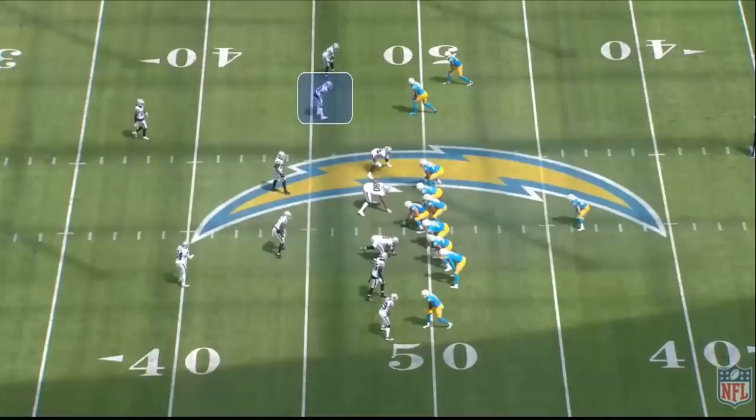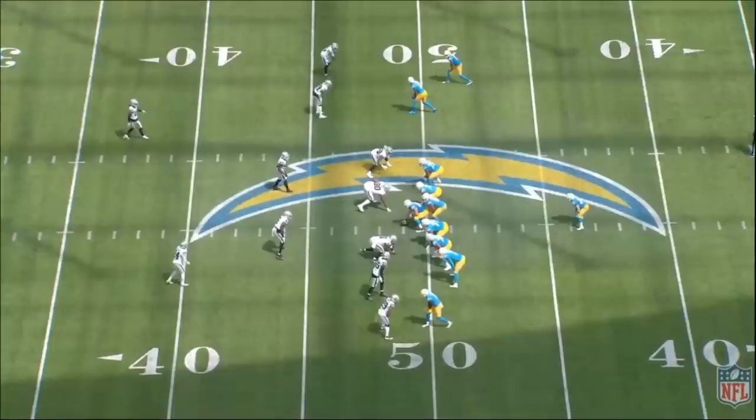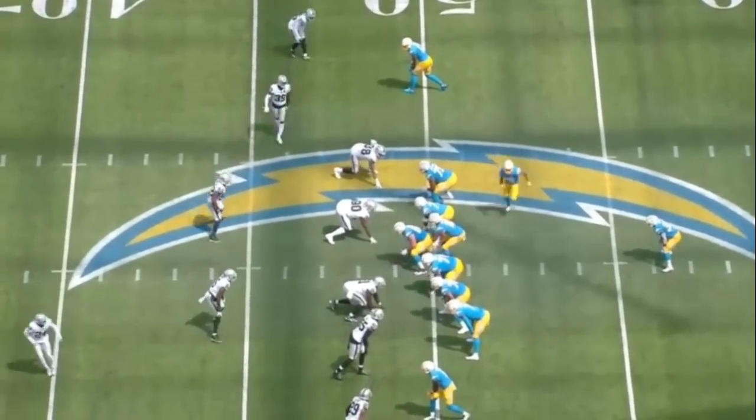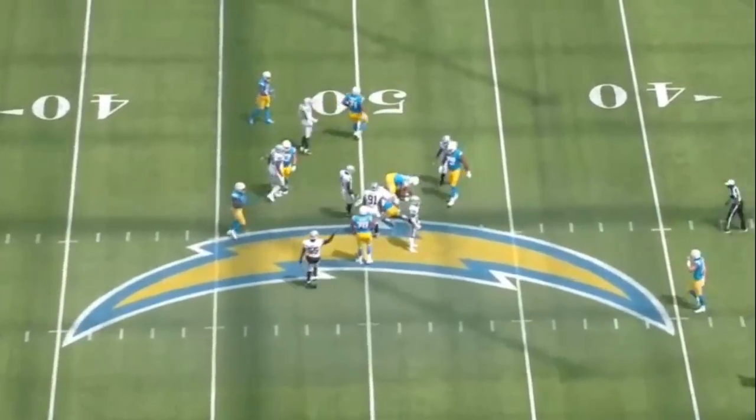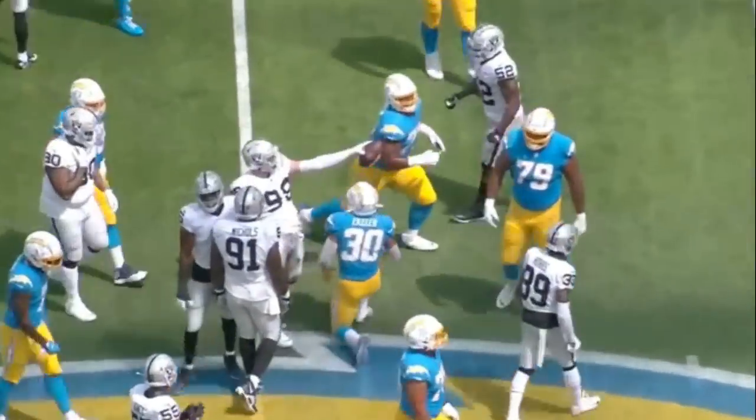Jumping into this next rep: Nate Hobbs spent 33 snaps in coverage and was only targeted twice. But his biggest impact came against the run, because Nate Hobbs was absolutely a superstar. He was making disruptive plays like this, play in, play out.